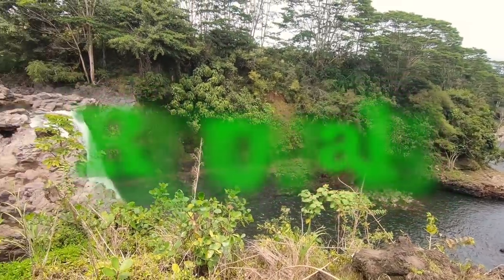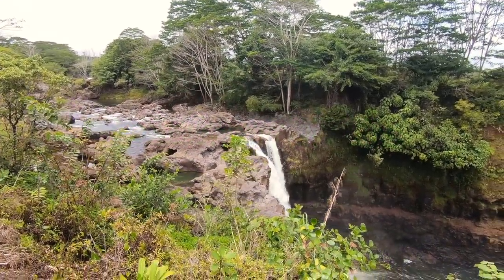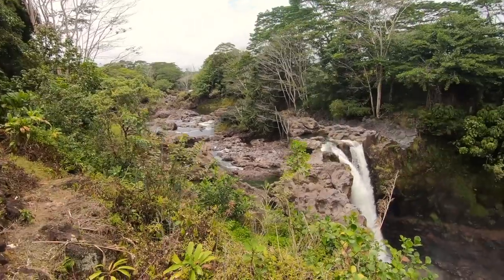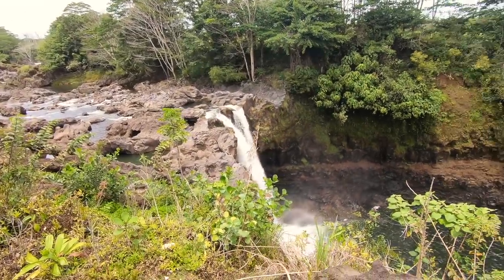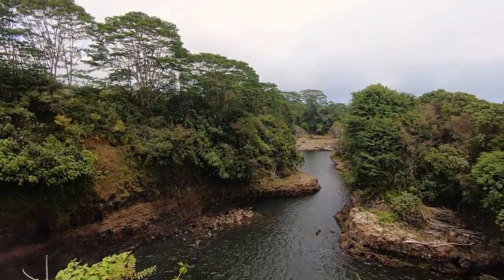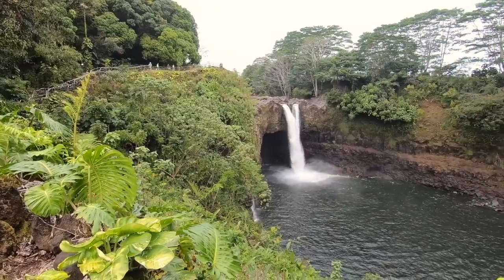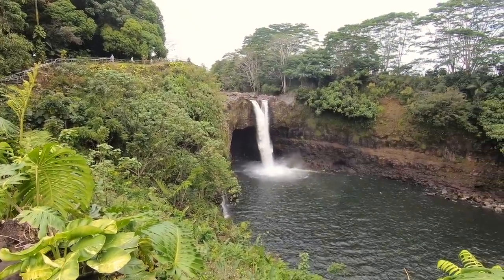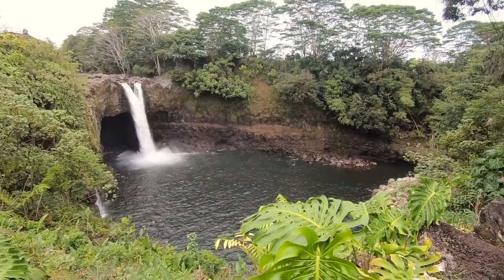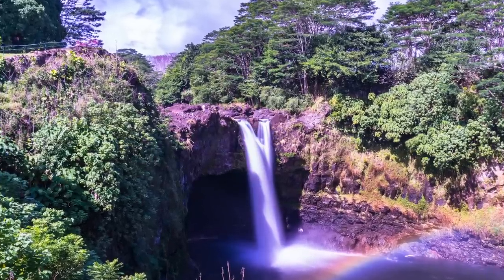Now we're back at Rainbow Falls. Rainbow Falls has an 80-foot drop and a 100-foot diameter. The falls are part of the Hawaiian state parks — there's no fee to see the falls, and there is a car park very close by, so it's very easy access with no hiking and really worth a visit. It's called Rainbow Falls because in the mornings, if the sun is out, you should see a rainbow in the water mist.